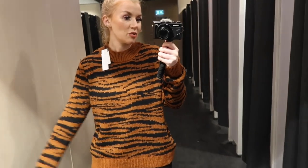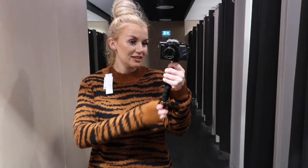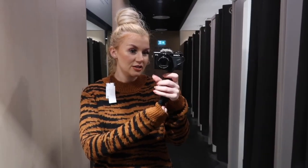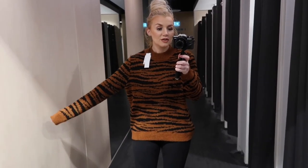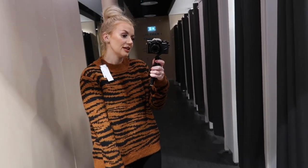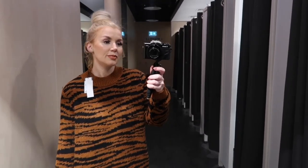So guys, this is the small in Stacey's jumper and it's 16 euro. The small is a size 10 to 12 and usually a 10 to 12 would be quite baggy on me, so I would say this is a small bit small-fitting. It's kind of a tiger stripe pattern.